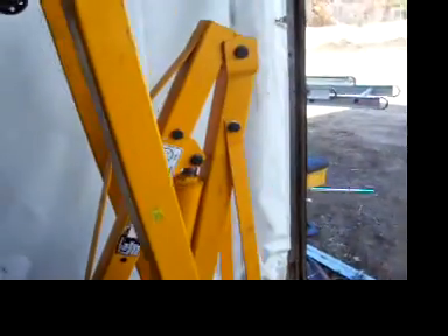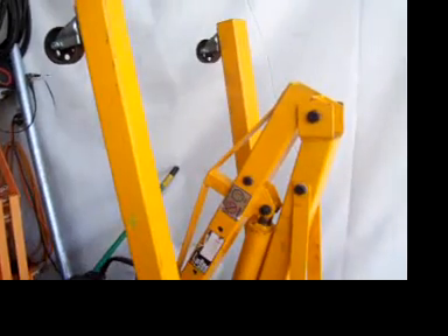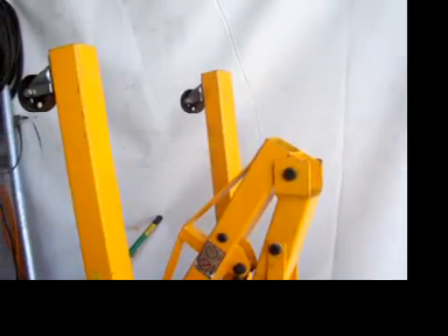This is what I got yesterday — a two-ton cherry picker, or a folding engine crane. I was down at my cousin's place yesterday and he was cleaning out his little shed. He had two of these sitting around and asked me if I wanted one because he didn't want it anymore and he had another one.